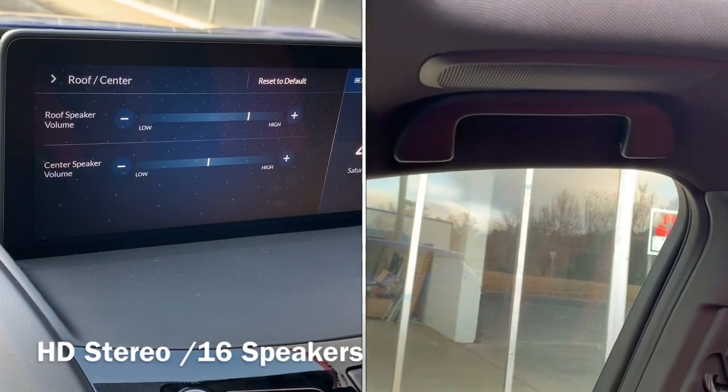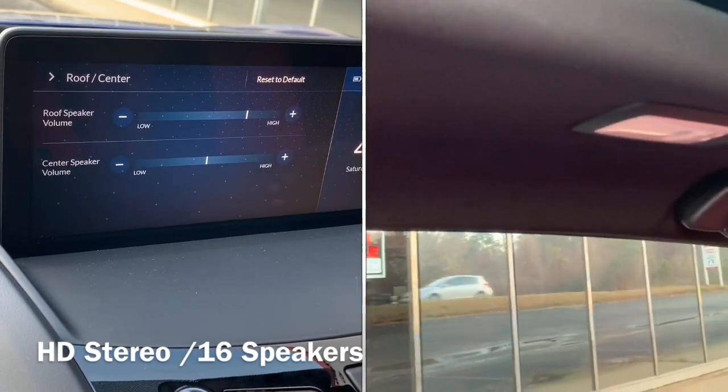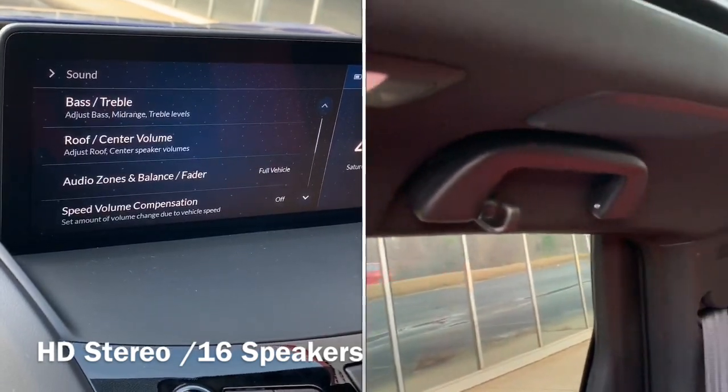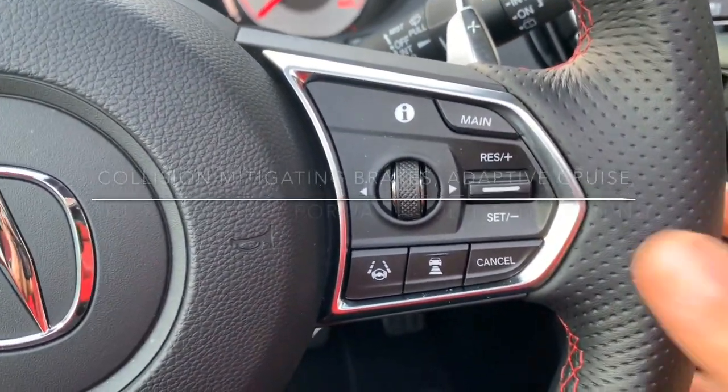And this 3D sound system — you can adjust the roof speakers. Are you kidding me? Right here along the rails of that panoramic roof, you have speakers that abound, even back there at the rear window.